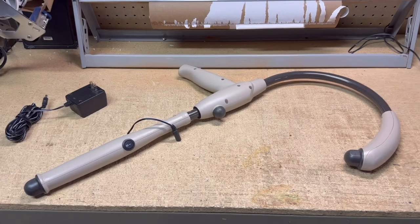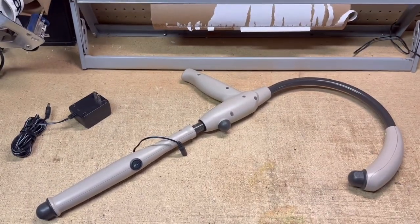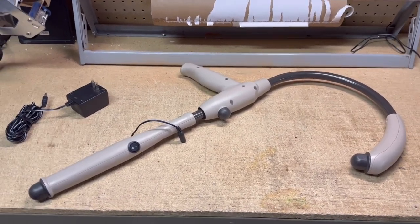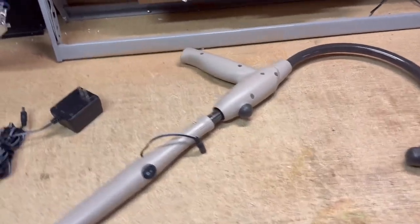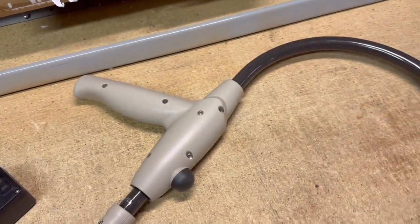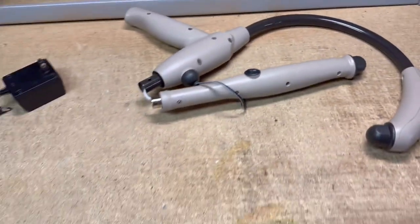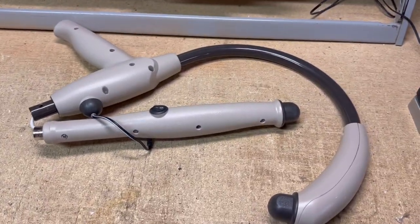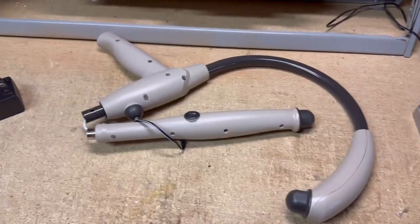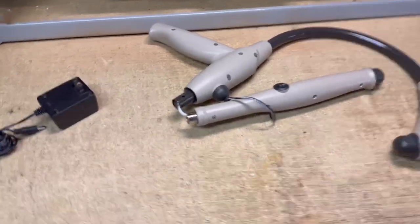This is an AccuReach massager. I've sold probably two of these in the past, so I pick them up when I can — they do take a while to sell. I probably bought this over the summer at a garage sale; you usually get them pretty cheap. Make sure you get the adapter. They do come apart, which makes them a little easier to pack. They were made to reach behind your back as a self-massage tool. I was able to sell this one for $40.